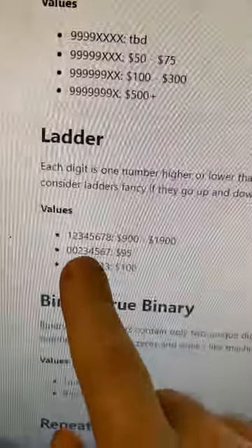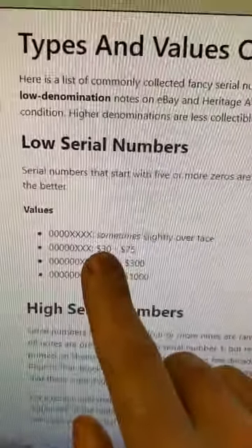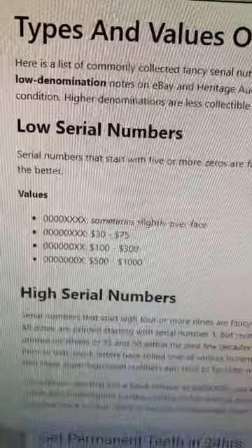A ladder bill is a bill that has a serial number that either climbs or descends. A low serial number bill is a bill that has at least four zeros in front of the serial number, but preferably five, six, or seven zeros in front.